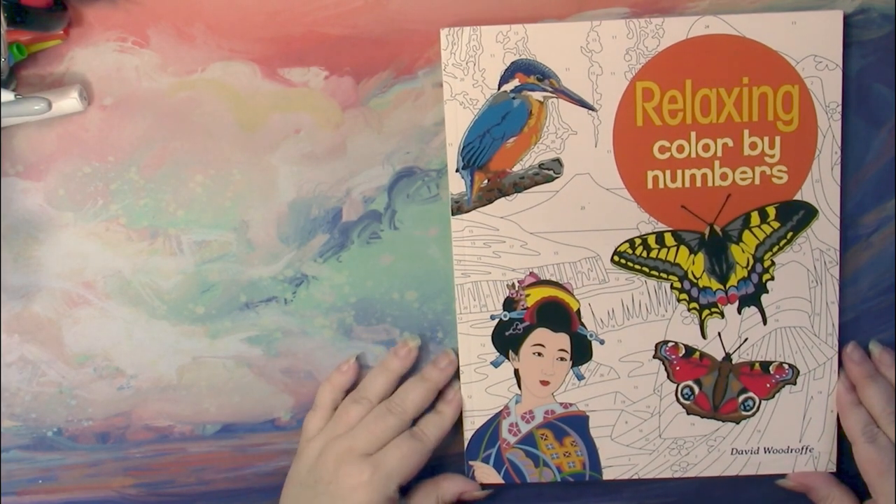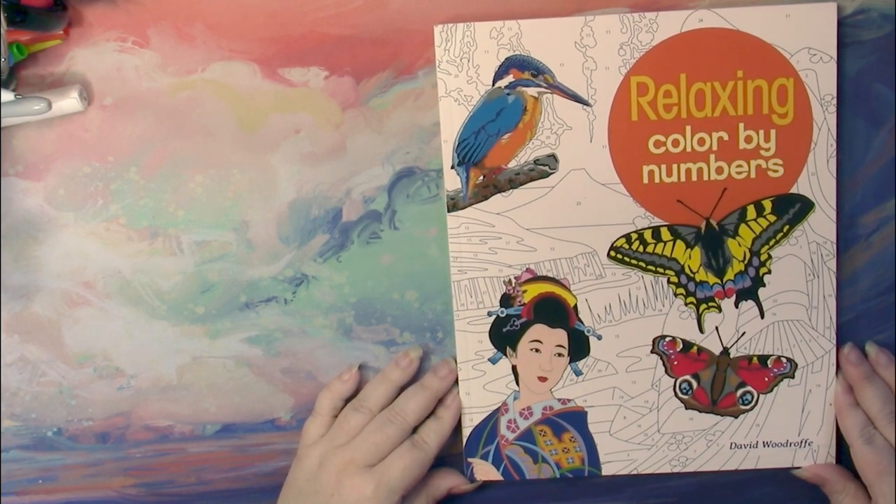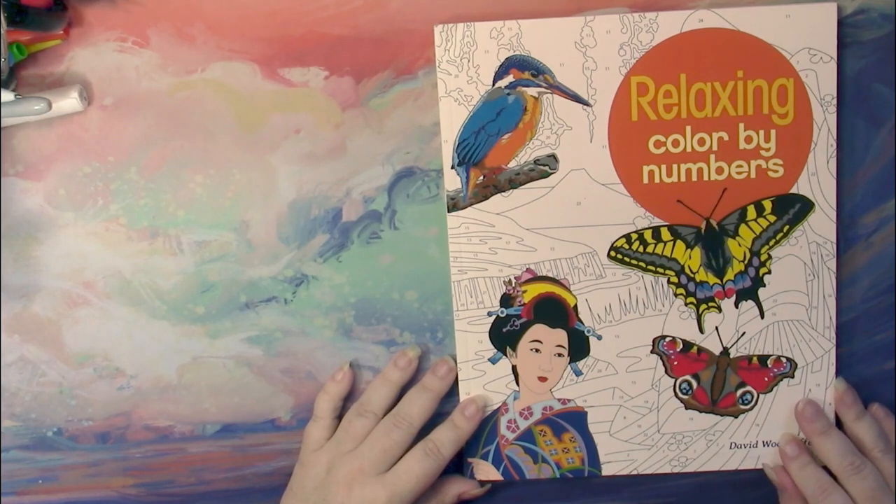Hello, this is Nikki in Niagara coming to you from Niagara Falls, Canada. And today we're going to take a look at a book from a popular series of coloring books.